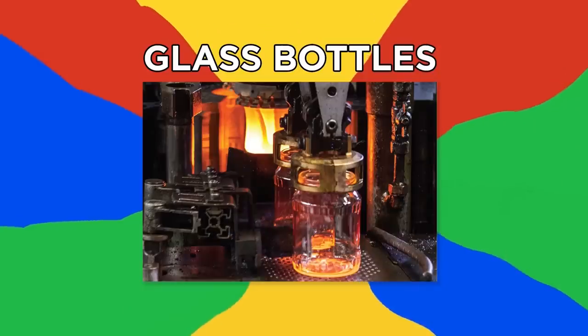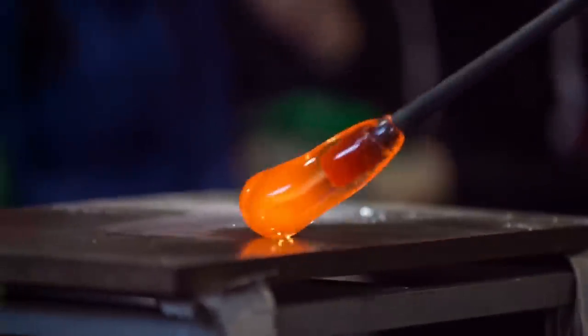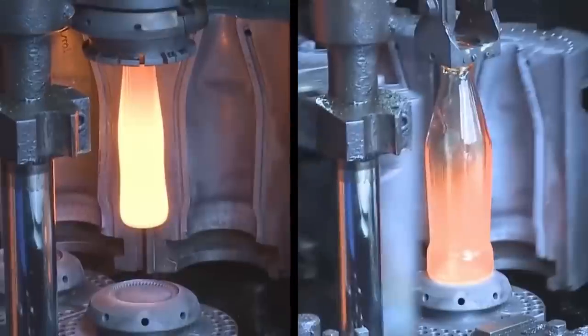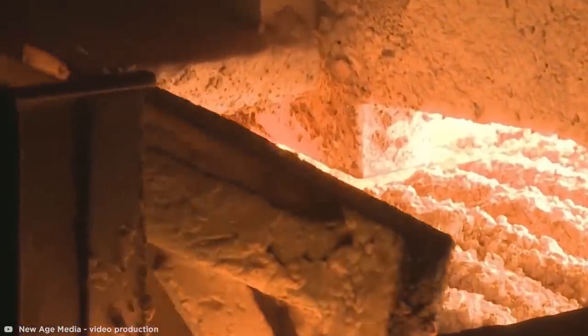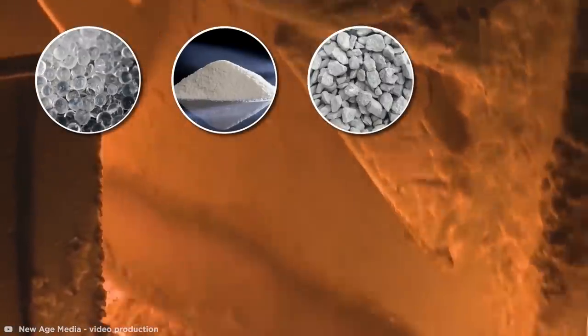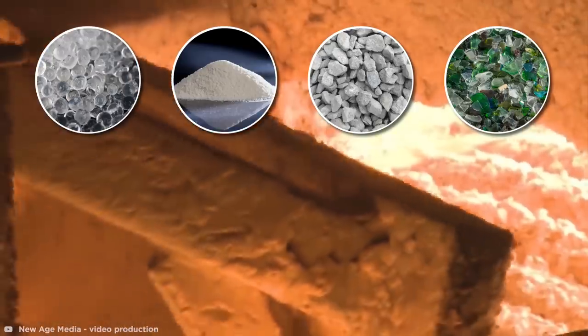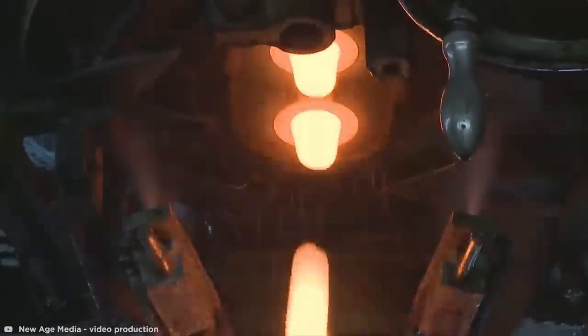Glass Bottles. There's something about superheated industrial processes that takes satisfaction to another level. So let's take a look at this brilliant bottle forming and testing process footage from New Age Media. Generally, a mixture of silica, soda ash, limestone, and cullet is superheated in furnaces, giving it a liquid form before being cut and molded into a desired shape.